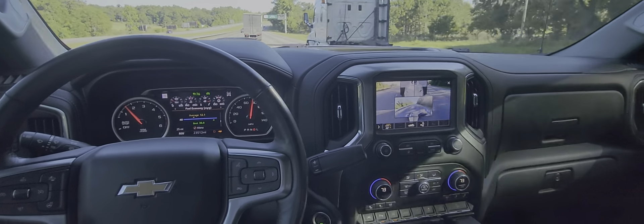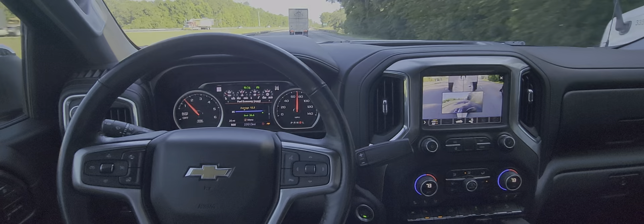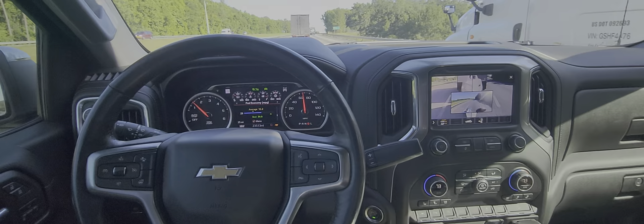All right, so we're on a 1,300 mile trip up north and have had OpenPilot for several months. Done a lot of work to it, tuning and stuff. Right now we're pulling a 31 foot trailer. It's about 6,500 pounds, maybe a little more.